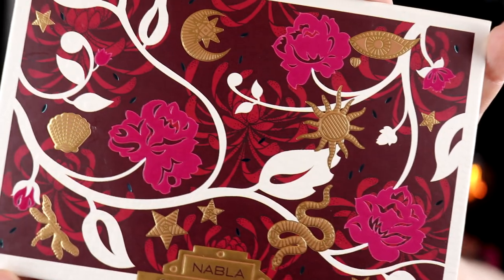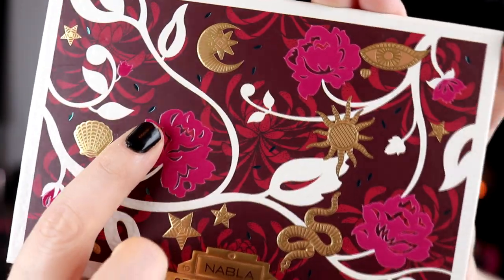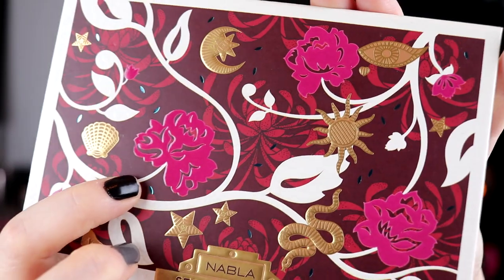I was going to say this is a new one - it is not. I really like the front of this palette. I really like Nabla's palettes, they are all pretty different and I really like that. So this is the front and you can see like the little greens here - like a little green. I really like it.